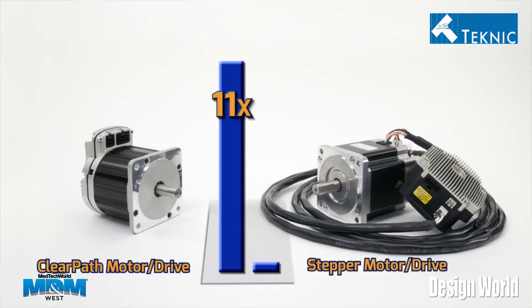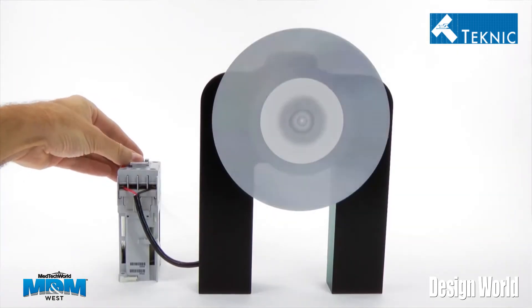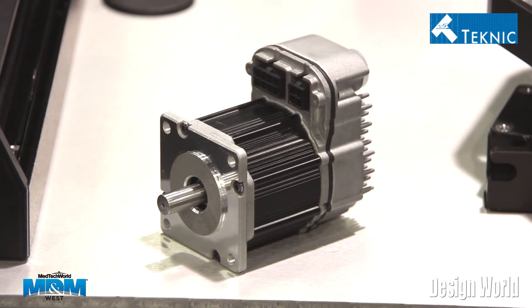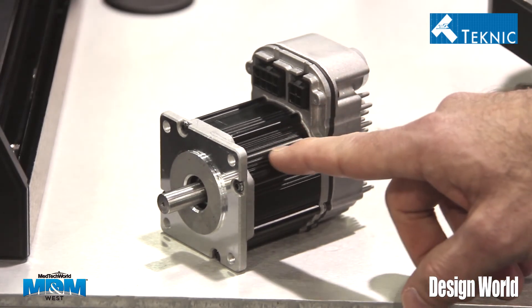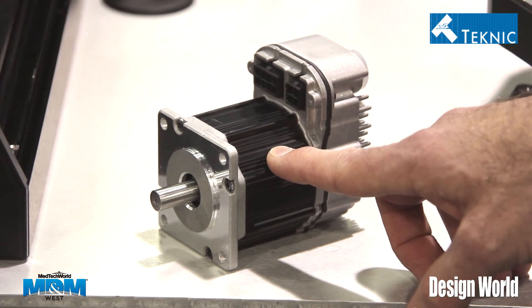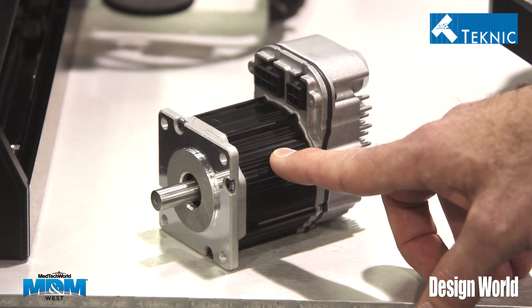The magnets themselves are rare earth neodymium iron boron, and we actually use a sintering process to improve their power density. The windings use a very high temperature grade Class H winding, which improves their durability and longevity. The outside housing of the motor is a solid aluminum housing, and we use a heat compression fit to the internal stators, which provides superior thermal transfer, thereby improving the RMS capabilities of the motor.